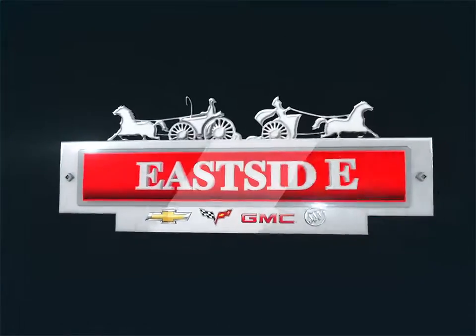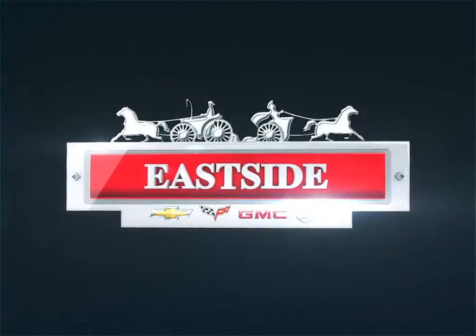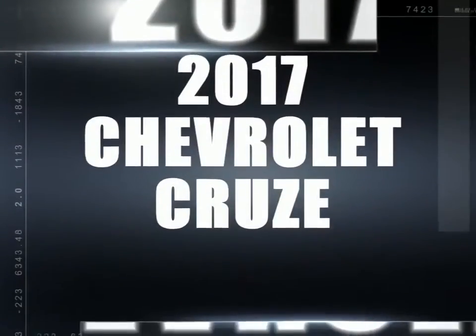Welcome to Eastside Chevrolet Buick GMC. Today we're looking at a 2017 Chevrolet Cruze.